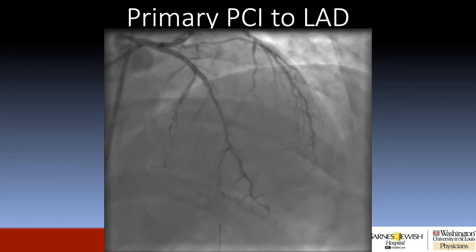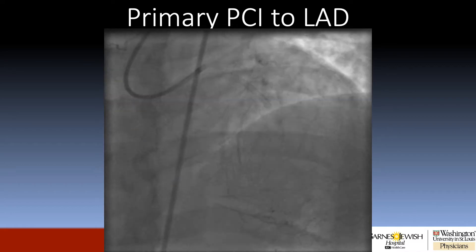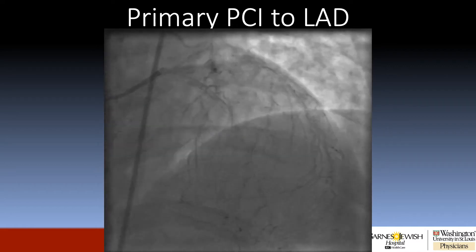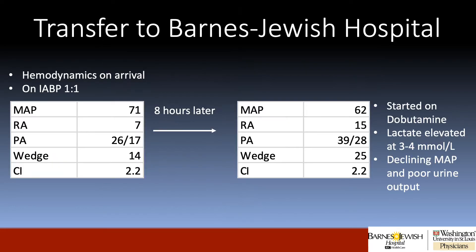The patient underwent primary PCI at the outside hospital with a reasonable result. An intra-aortic balloon pump was placed and he was transferred to our institution for further management. The patient's hemodynamics on arrival with the balloon pump augmenting one-to-one demonstrated a mildly depressed cardiac output, but good filling pressures and mean arterial pressure.